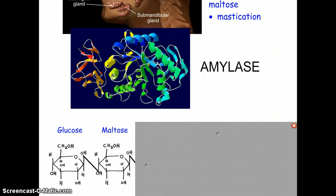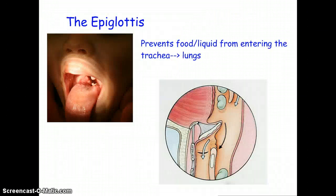After mastication and amylase goes to work, the next place that food goes is down past the epiglottis. The epiglottis can be seen at the back of your throat and basically all it does is prevent food from entering the trachea. You wouldn't want food to enter your trachea because the trachea is a path to your lungs — you want food to go down your esophagus to your stomach.